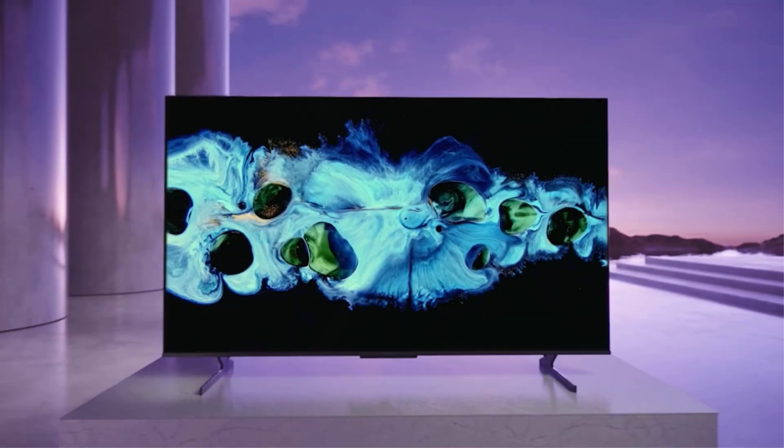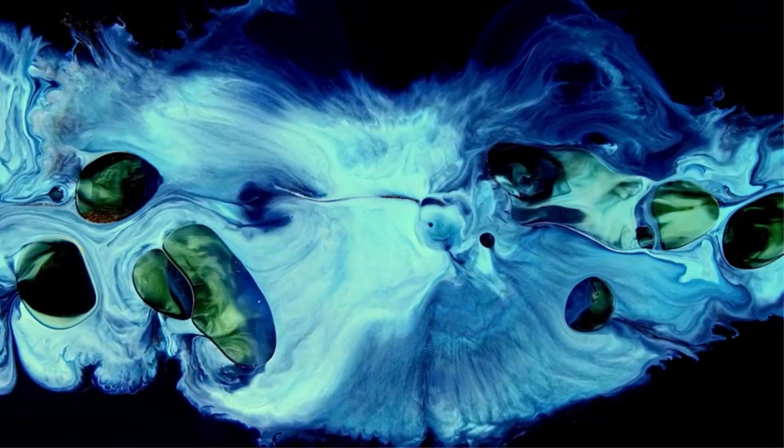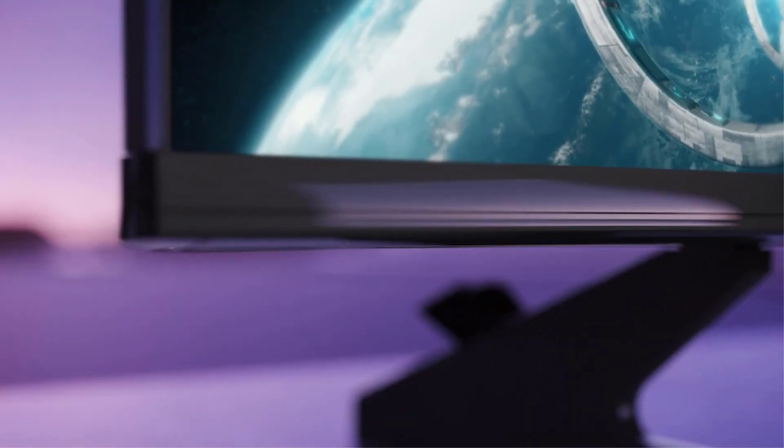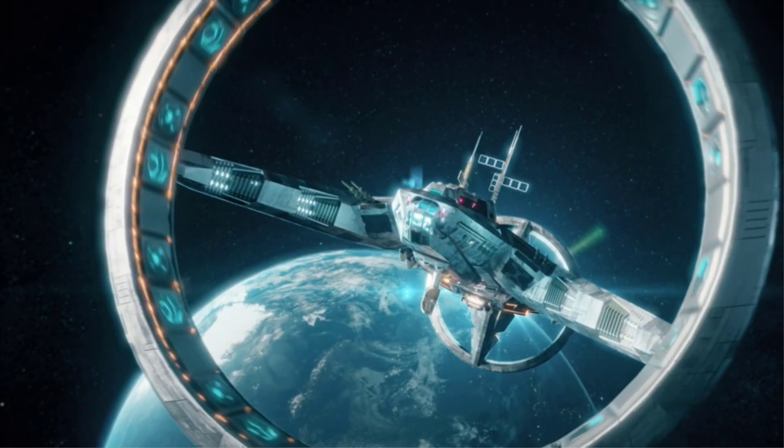It shows more light bloom than the Samsung QN90B and obviously more than any OLED TV, but its bright panel, wide colors, and Google TV platform with hands-free Google Assistant make it an excellent deal.